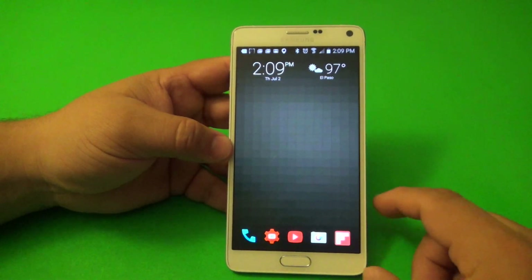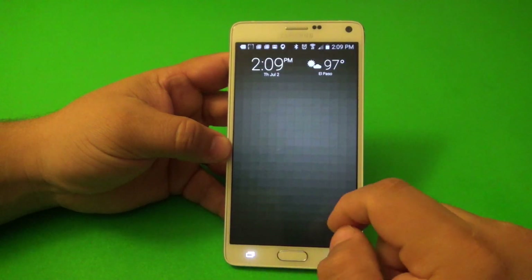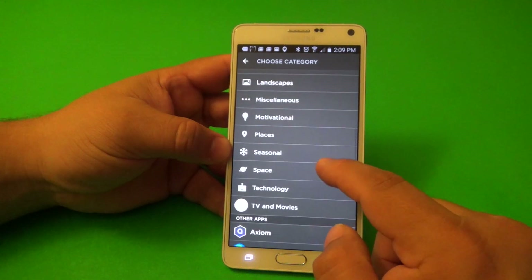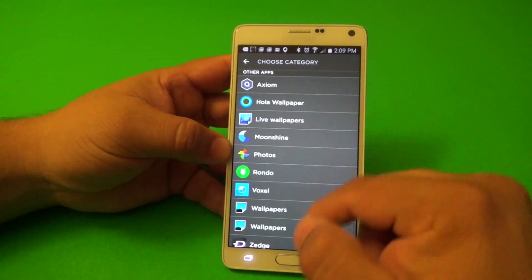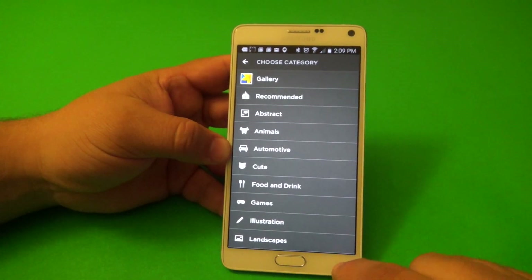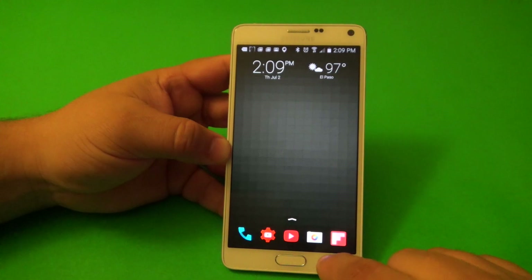If you want to keep one, tap Done and there you have it — a new wallpaper that looks awesome. There are tons of categories to choose from, and they change I think every other week or so. You can also use wallpapers or pictures from your own gallery, which is a great addition to the app.